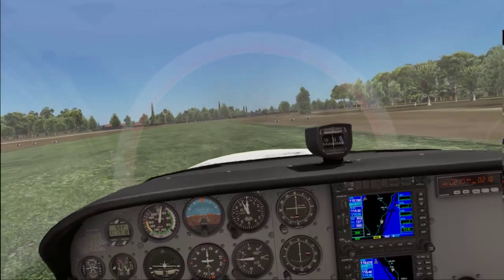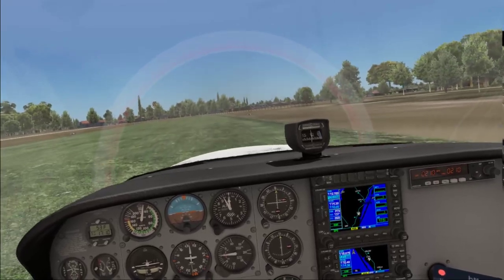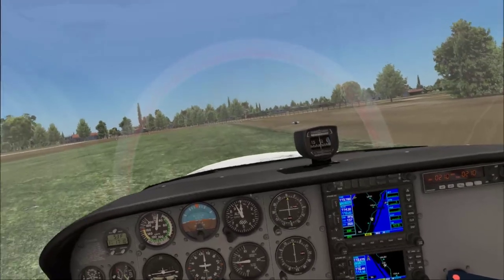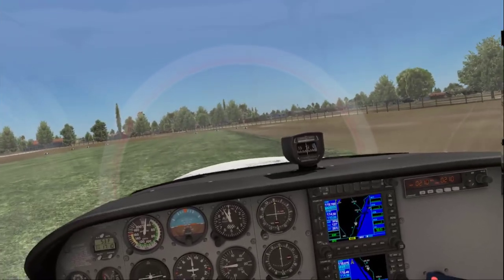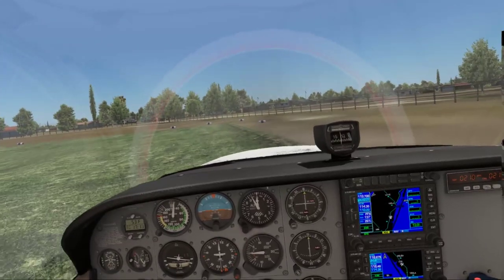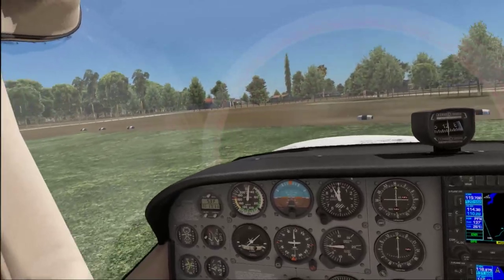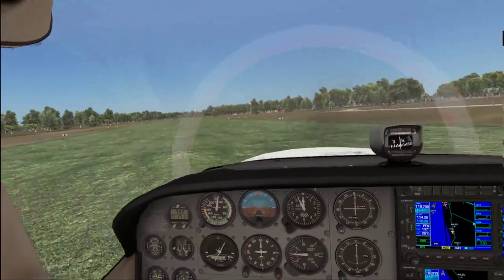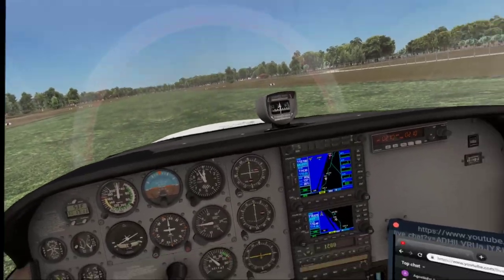I'm going to quickly load the REP 172 and we'll do a lap in it. I'm just curious about that last 100 feet at low RPMs and full flaps to see if it sinks as much. This thing just drops like a rock — there's no float, there's no flare with full flaps. With 20 flaps it's different. With full flaps, it's not the real thing.